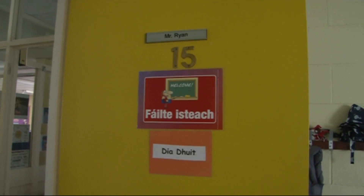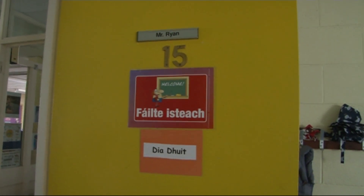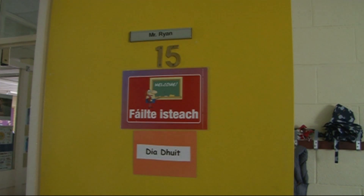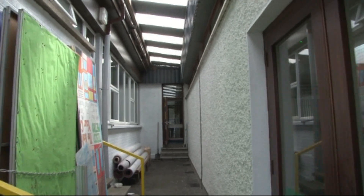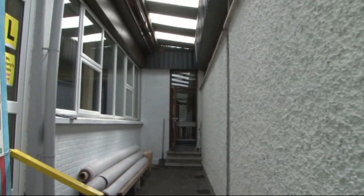Mr Ryan's class will go through the first door on the left when they go in here. Mr Delaney's will come in here and take the second left and go in through door L on the left.